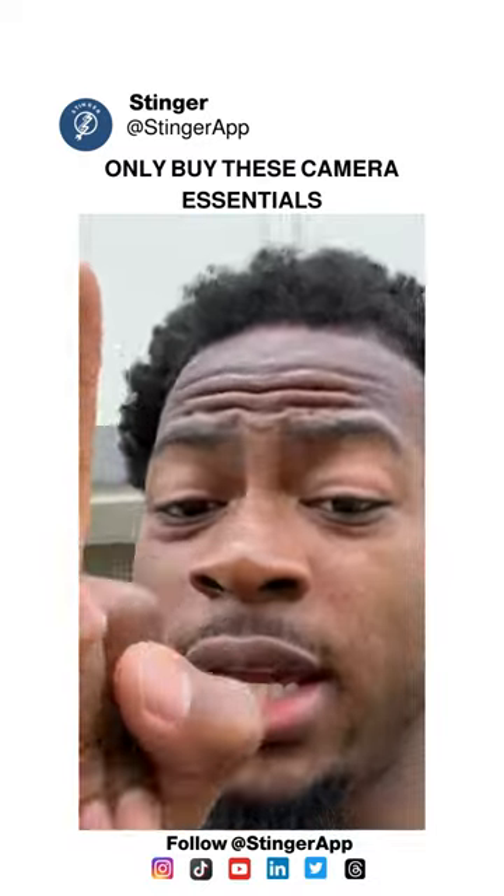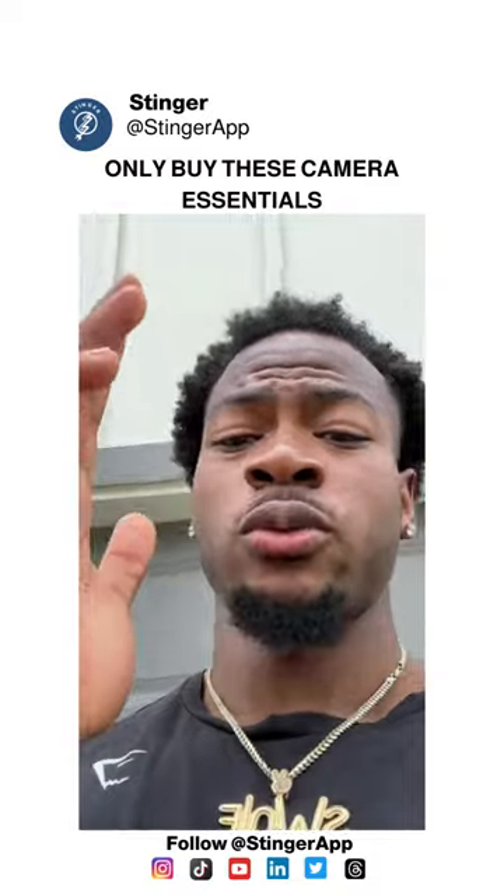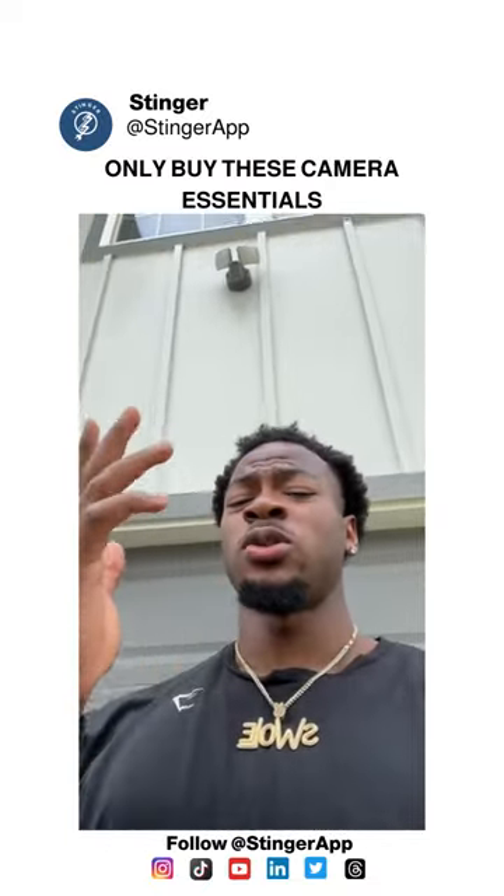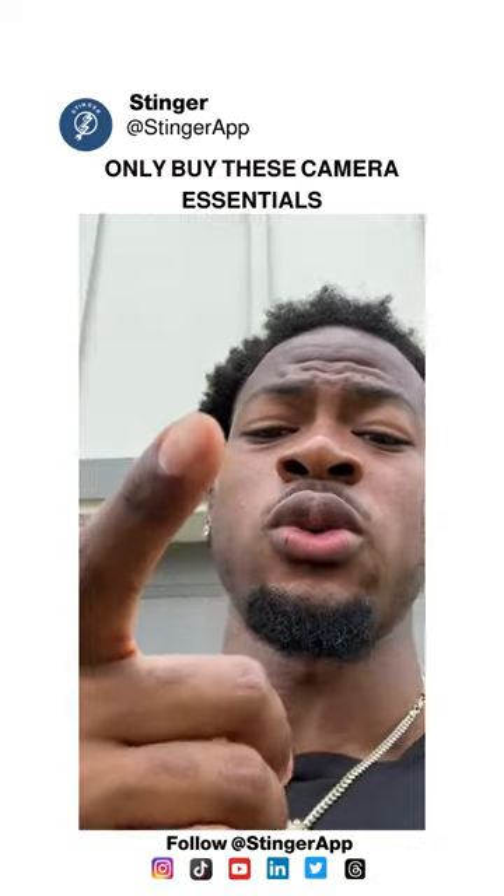First off, you do not need a camera. Please just start with your phone. That way you can start getting comfortable in front of a camera and figure out what does well for you, what you like to post, and what your audience likes to see from you. But if you're past that already and you're trying to figure out what camera to get, I got you.